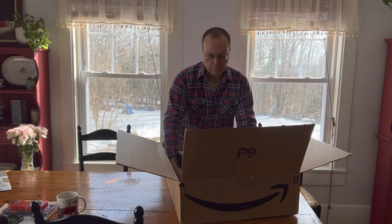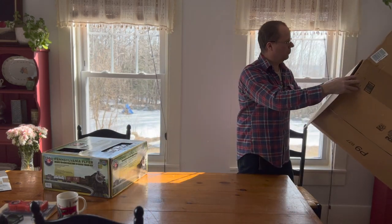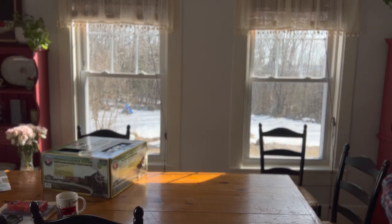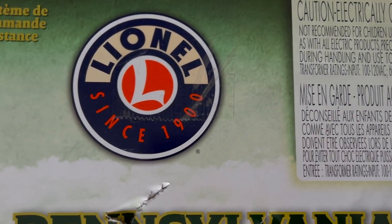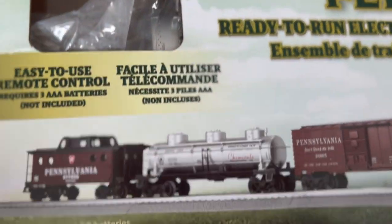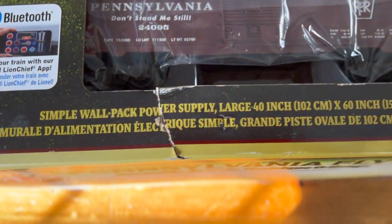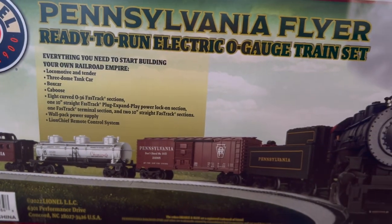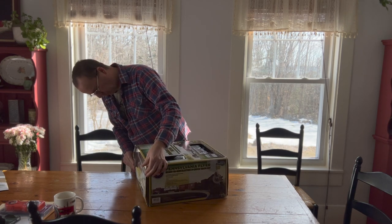I can already see that whoever put the train set back in the box didn't put it back in correctly — everything's just kind of willy-nilly, and the outer clear plastic window is missing in some places. This is the Pennsylvania Flyer set, the Lionel O gauge Lion Chief, so there's the remote. The cellophane or window is kind of destroyed, and there's one of the train cars.